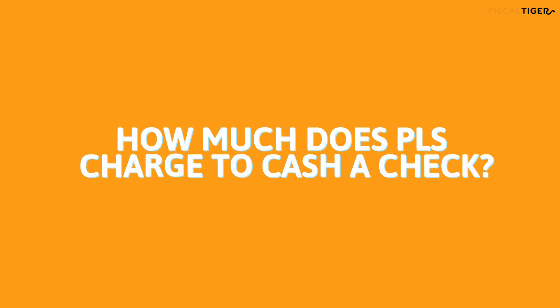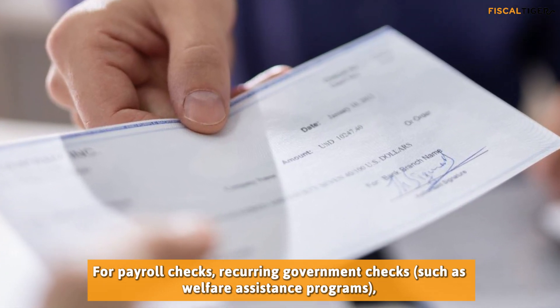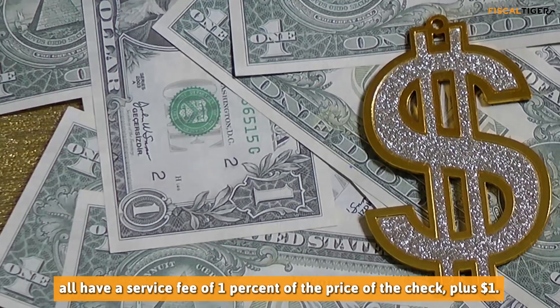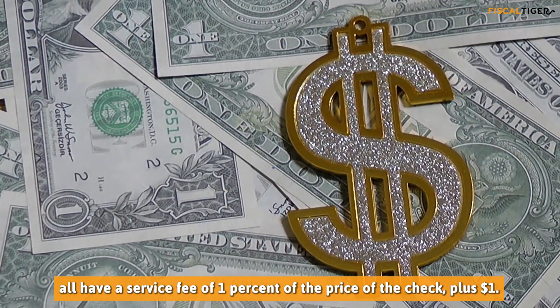For Payroll Checks, Recurring Government Checks such as Welfare Assistance Programs, and PLS Granted Money Orders under $1,000, all have a service fee of 1% of the price of the check plus $1.